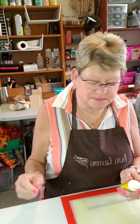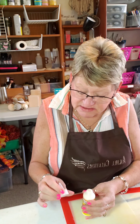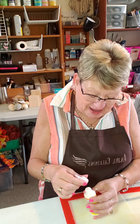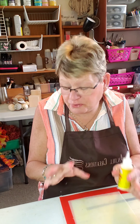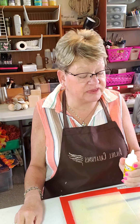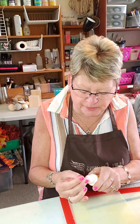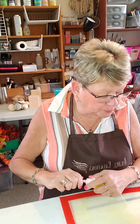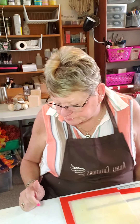Hey everyone, welcome back to my very messy craft room! It's Jill with Angel Creations. I hope everybody is doing very well today. I've been missing in action too long and thought I'd hop on here and do a little craft. I've done a lot of the prep work beforehand — this is a new bottle of glue and I did some prep work before I got on just to speed things up a little bit.